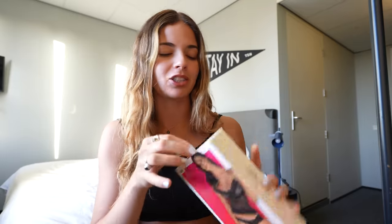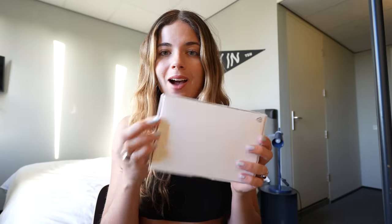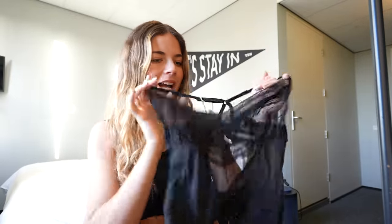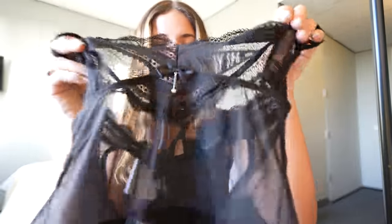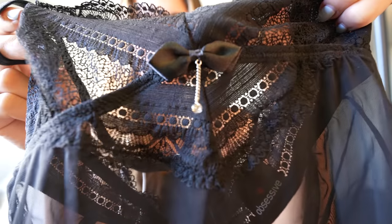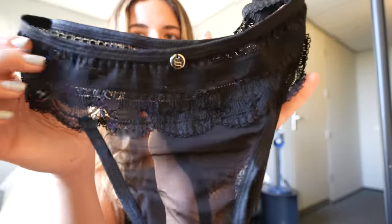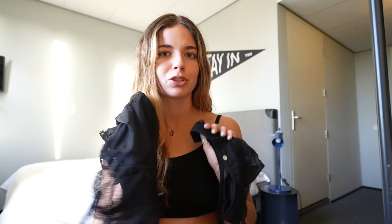Next I have this super cute two-piece set — I really love black and see-through on lingerie, it's absolutely gorgeous. This was 44.99 euros. The fabric is extremely soft and I absolutely love the lace — all black see-through mesh everywhere. The matching panty is also super adorable, stretchy, and super soft. It's gonna look super hot, so let's see how it looks on.